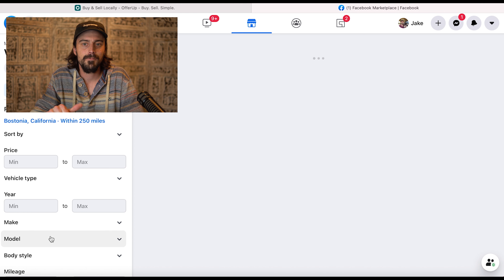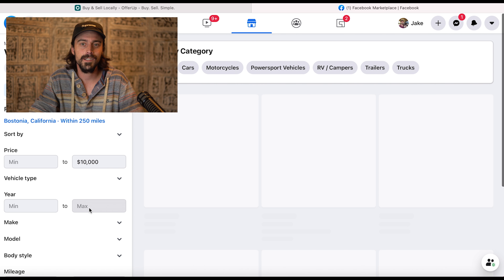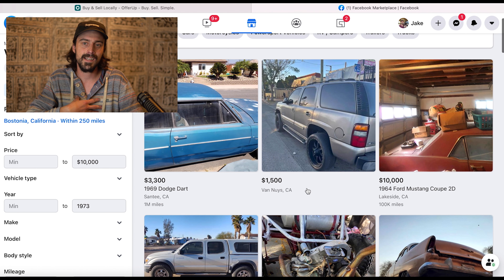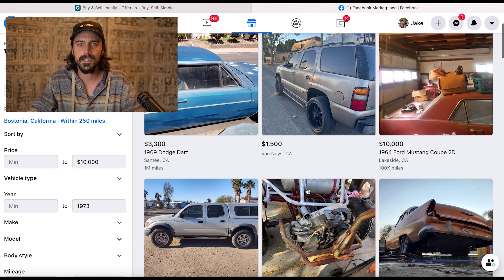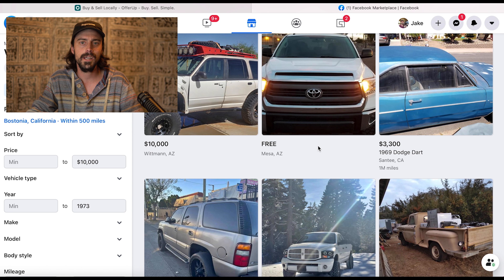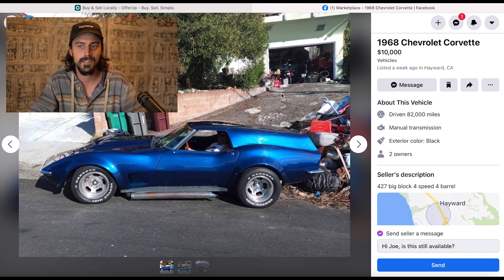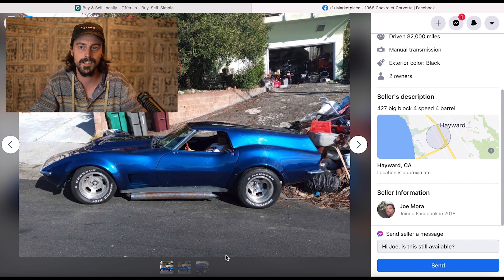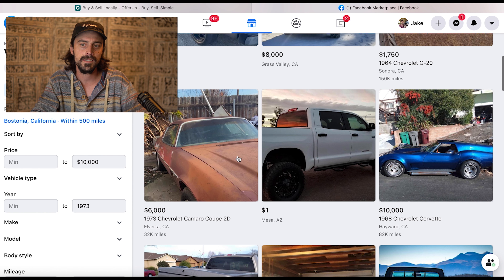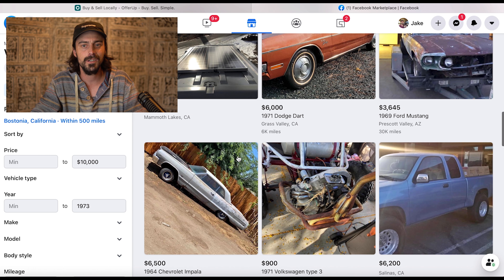Let's jump onto the computer. We're going to start here in Facebook Marketplace and set the maximum price to ten thousand and the maximum year to 1973 — usually anything after '73 is not really resellable. I also like to set the radius as high as I can. As I'm clicking along, I'm going to point out some things you want to look for. You're going to want to look for rust around the rear wells and rust on the roof or behind where the water runs off the back window — a lot of water sits right there.